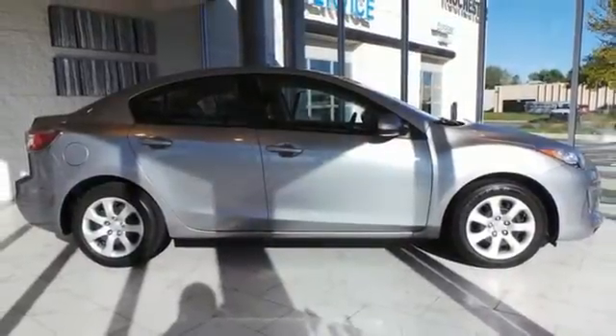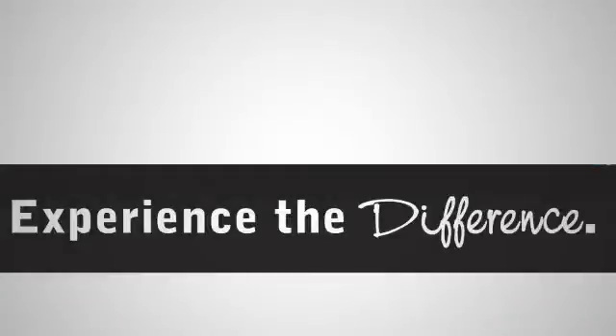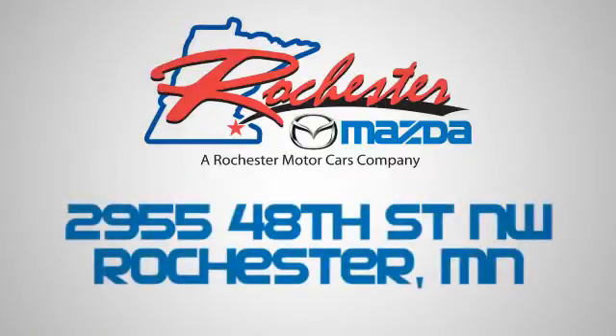Come take this Mazda 3 for a test drive today. Experience the difference at Rochester Mazda where you get our best price. Bottom line, we are conveniently located at 2955 48th Street NW in Rochester, Minnesota.